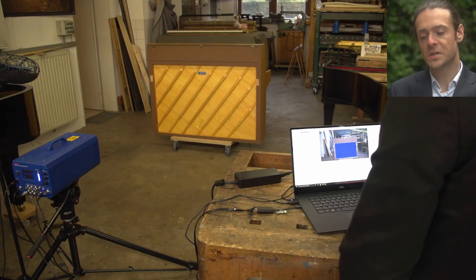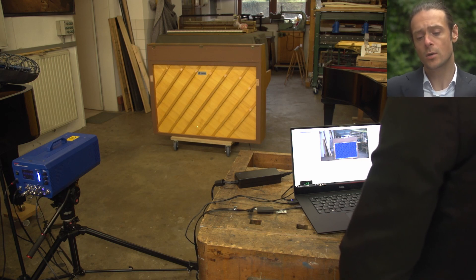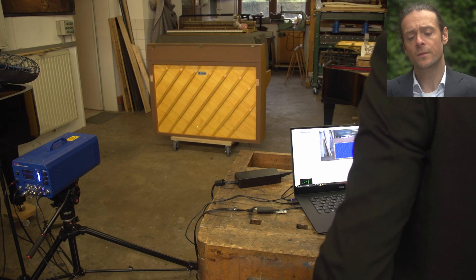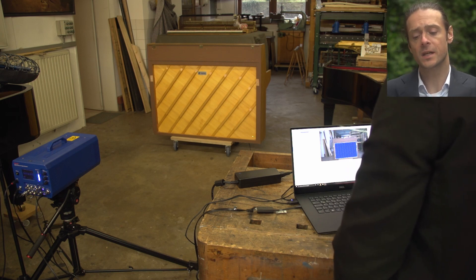Here we see a regular upright piano. You can see the soundboard, which is basically a vibrating membrane that amplifies the sound but also alters it, giving it more specific acoustic characteristics. The simple waveform of the strings is manipulated in a way that is comparable to subtractive synthesis, so the pitch stays the same and the timbre changes, depending on the impedance of the soundboard.